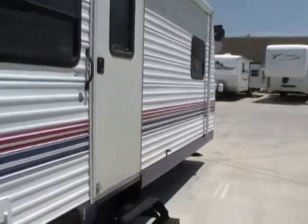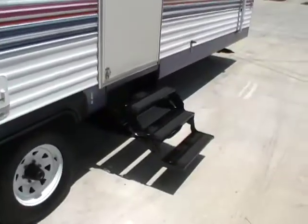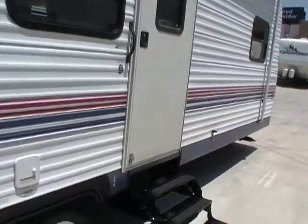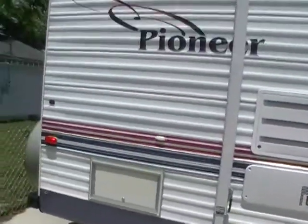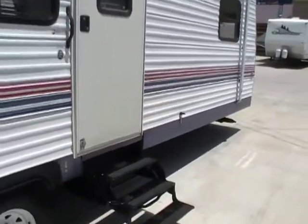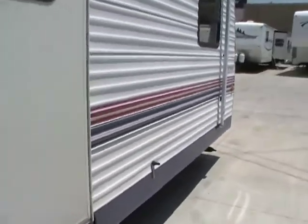Folks, Fleetwood RV is one of the oldest companies in the RV industry, been in business for well over 60 years now, and it's safe to say they know what they're doing. Let's take a look inside.